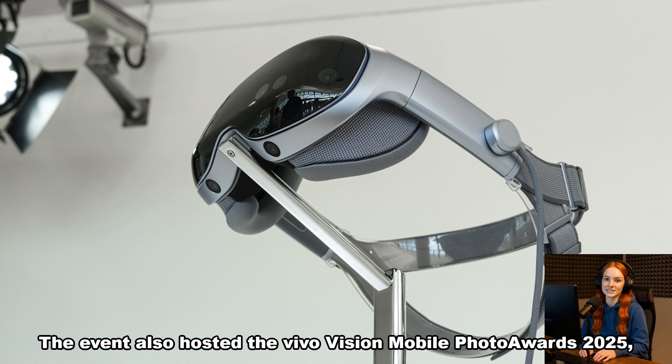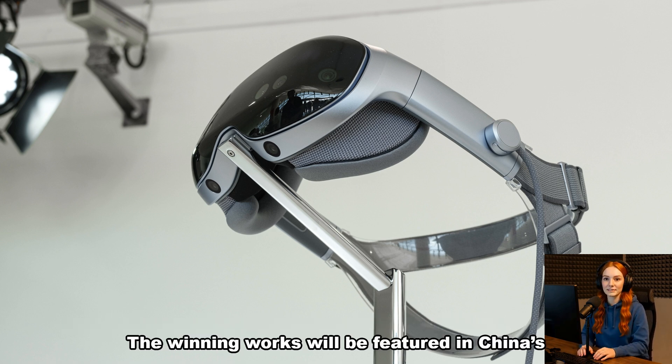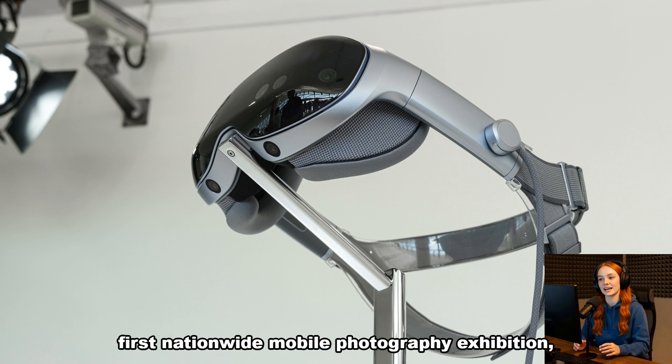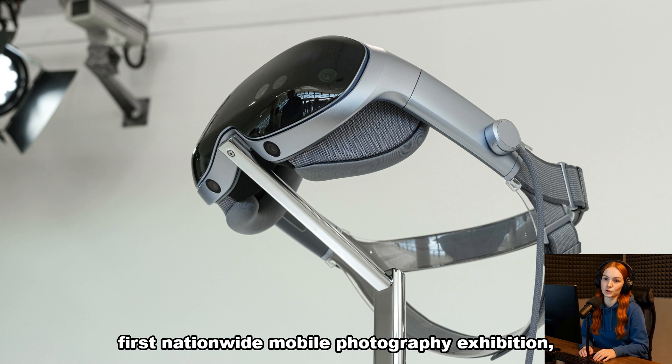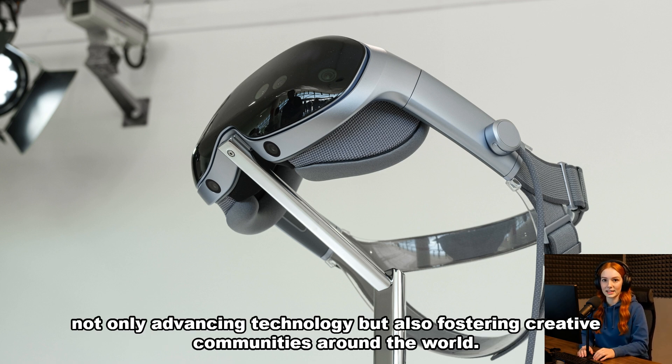The event also hosted the Vivo Vision Mobile Photo Awards 2025, a global competition that attracted more than half a million submissions. The winning works will be featured in China's first nationwide mobile photography exhibition, organized in collaboration with the China Photographers Association — reflecting Vivo's broader mission of not only advancing technology but also fostering creative communities around the world.